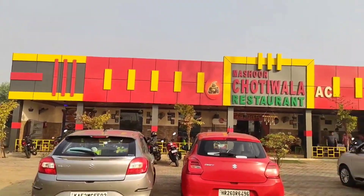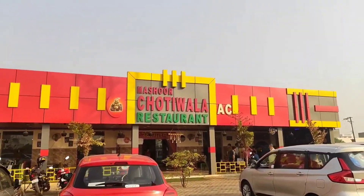So guys, we are waiting for some chai before we go on the road. This is a famous small restaurant where we stopped.